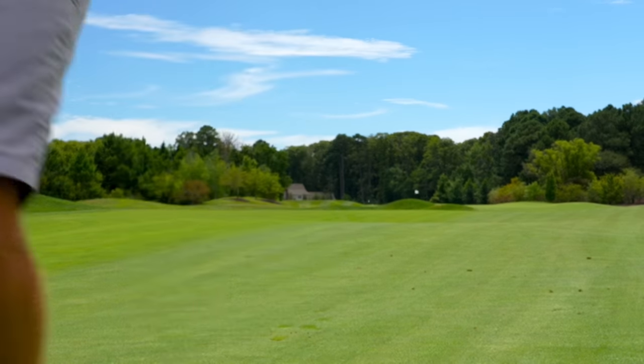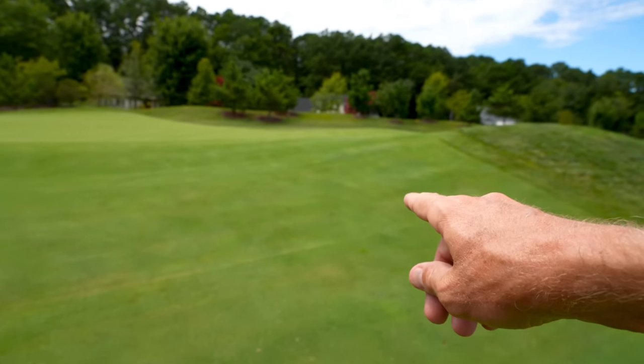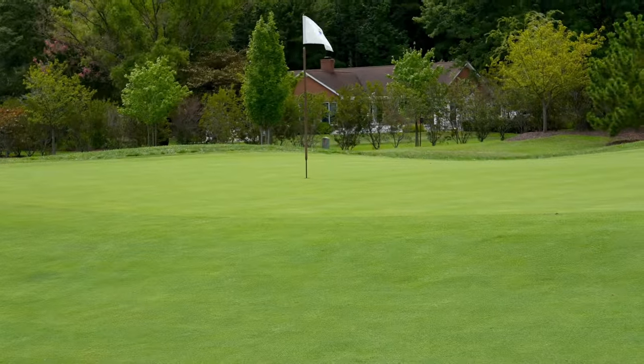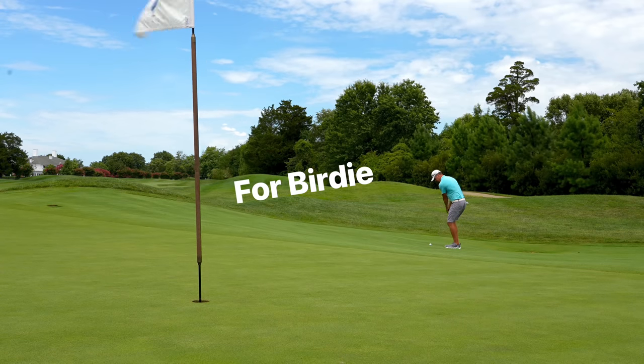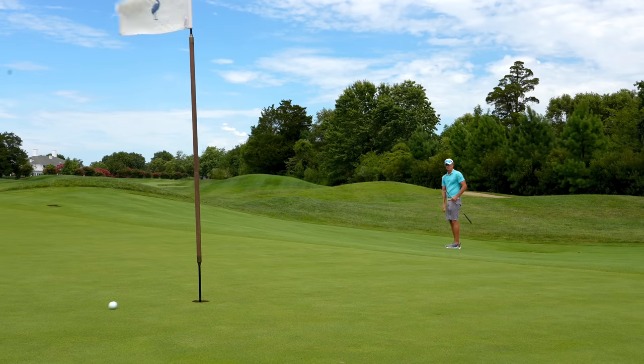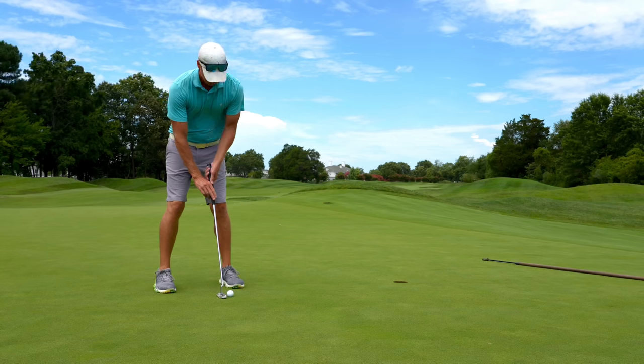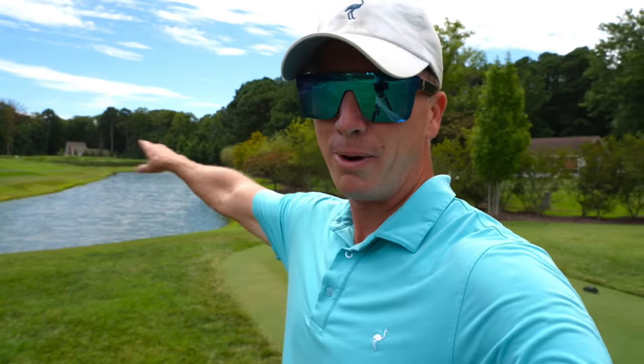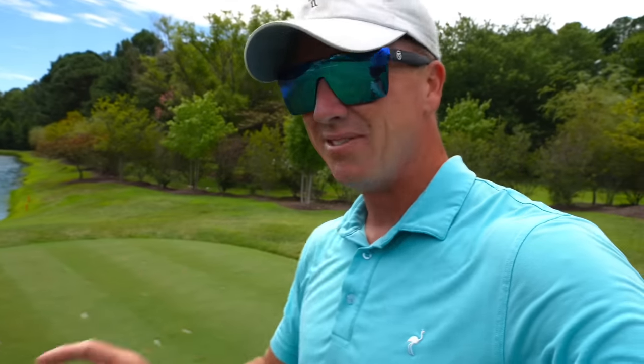Walking up — looks like it did land in kind of this collection area and trundled down. Got a little bit of green to work with, not a ton, so need to clip this clean. Cool little par three here — number four, 175 into the wind. This wind is pretty strong and it's kind of moving our ball, so like I said we need to flight these down to hit our yardages. Probably going to flight down a seven iron and try to hit this pretty full.